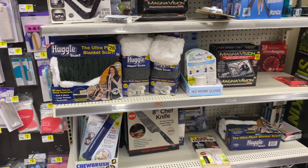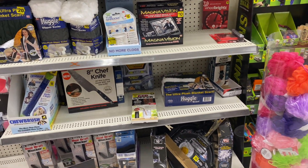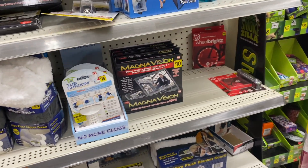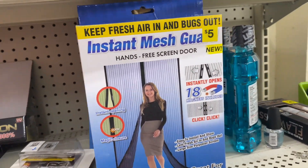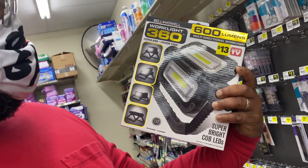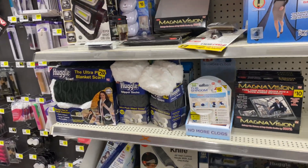This is their little TV-out area — I like looking over here to see what they have. They got a granite diamond pot and pan, Magna Vision to turn your mobile device into a movie screen, and they got this instant mesh guard.